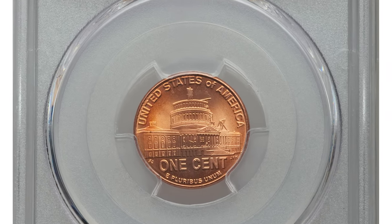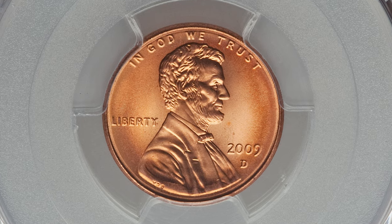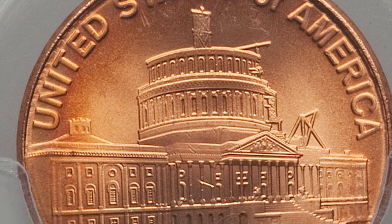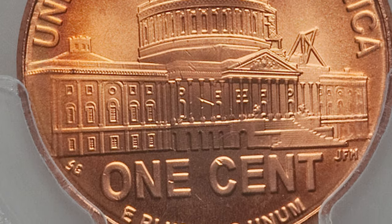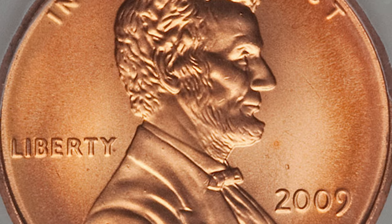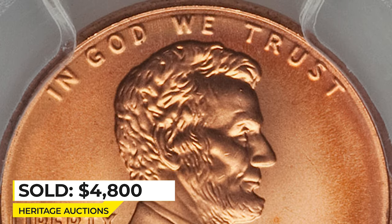Hey everyone, this is the 2009-D Lincoln cent in MS68 Red with Commemorative Presidency reverse — the final reverse of the 2009 Bicentennial Lincoln cent series. This Denver-issued Presidency example ranks as one of three cents certified by PCGS in this grade, with none being finer. The strike is sharp and the copper red surfaces are beautifully preserved. Sold for $4,800 at Heritage Auctions.